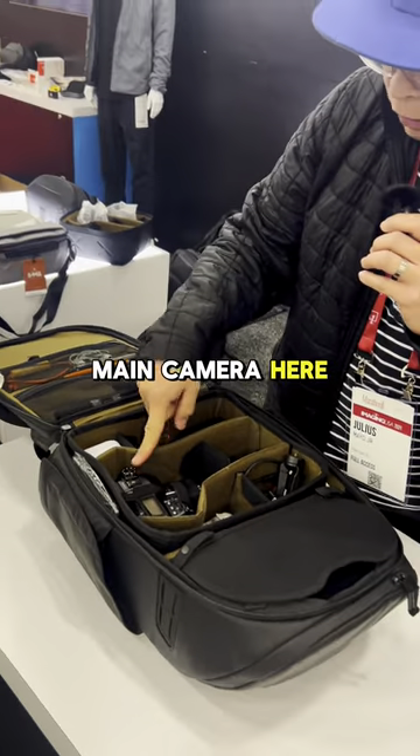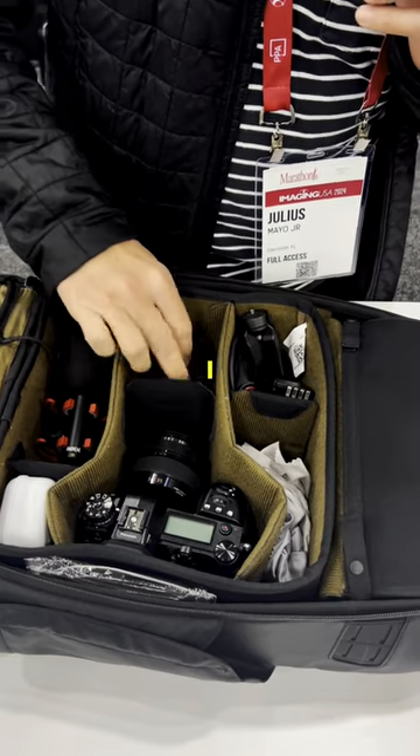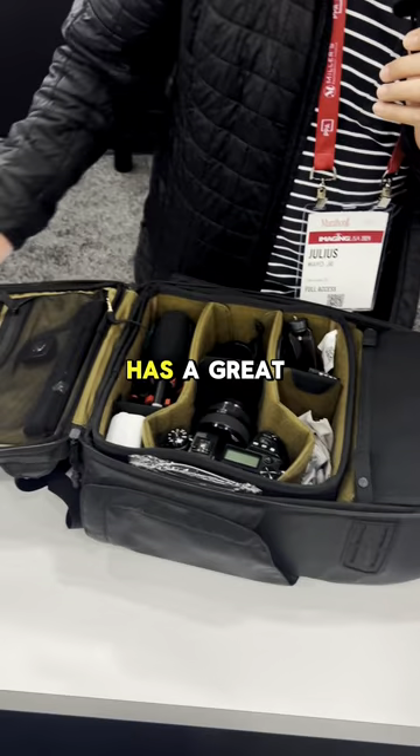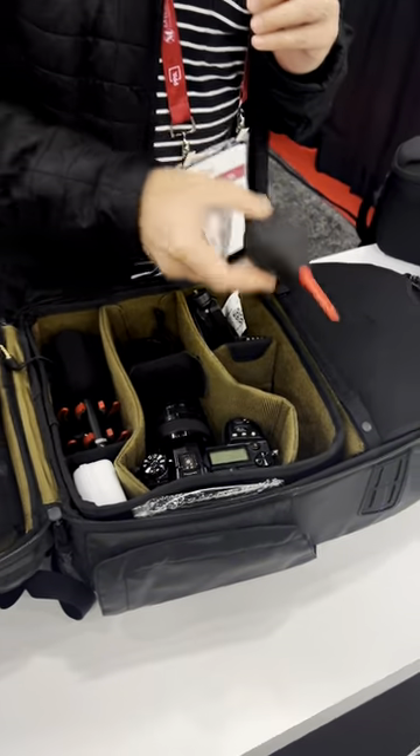I have my main camera here. I usually have an extra camera body here, and I usually have about three or four lenses that I keep in here. It has a great laptop sleeve, and here I put little hard drives and batteries. I have the blower here too.